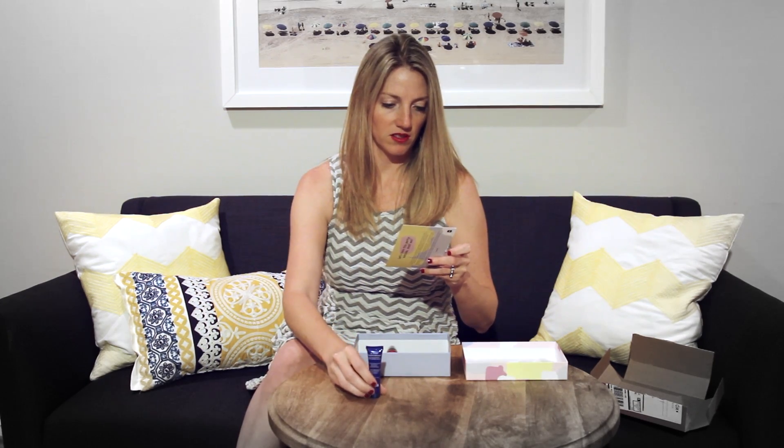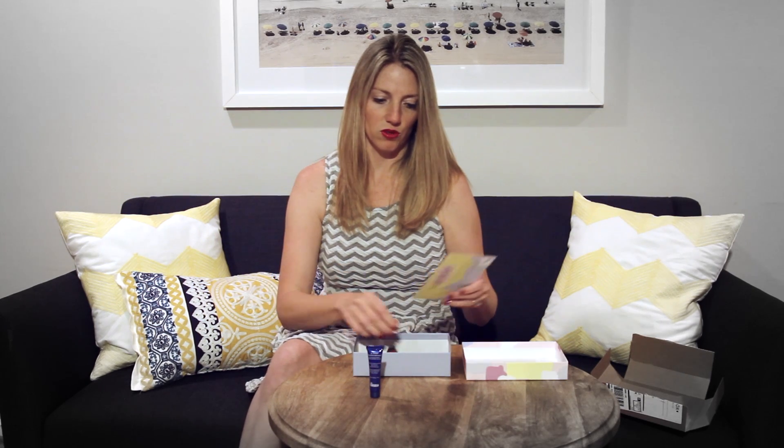So we have a Pore Dermabrasion — that looks kind of fun. I like trying samples of everything. Everything is pretty small sized, so that you can see if you like it, and you can always go on the website and order.